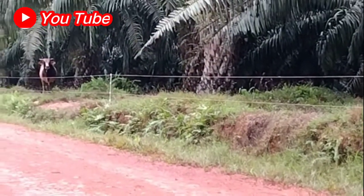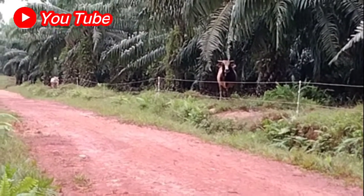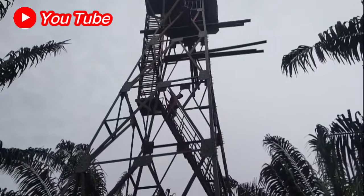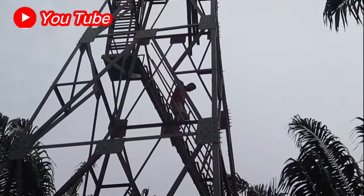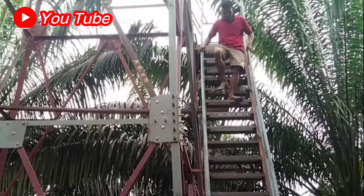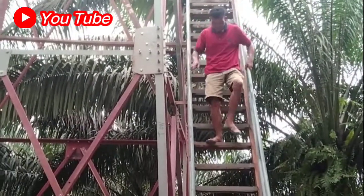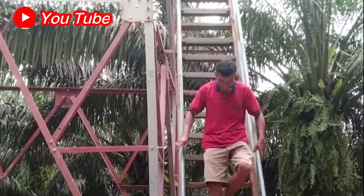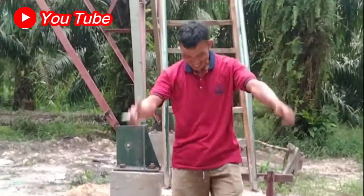Oke ya sobat, ini udah sore, waktunya udah sore ya. Kita harus turun dulu dari sana, dari tower. Karena kalau malam di atas ini enggak berani, di samping enggak berani kan gelap juga ya sobat. Teman udah mulai turun. Kaki ini enggak ngeder, naik tadi. Aman! Gimana aman? Oke aman ya.